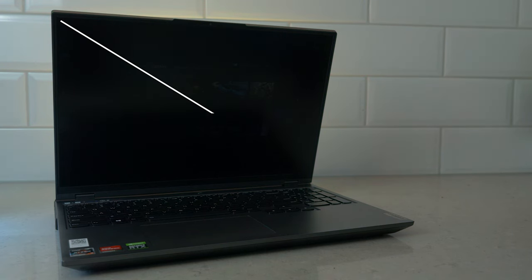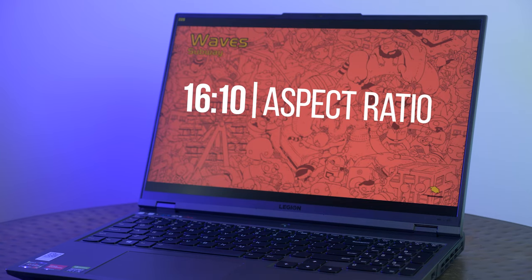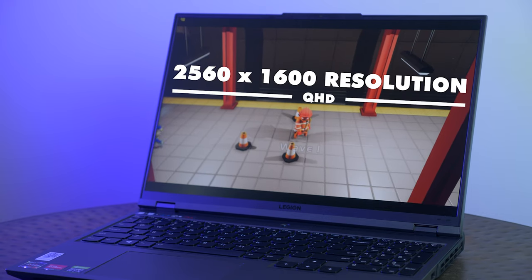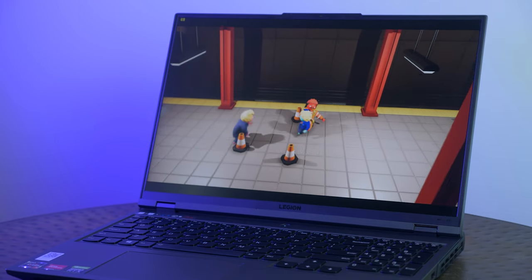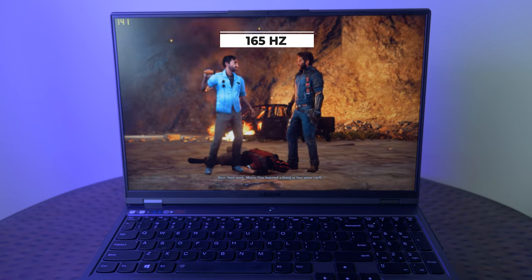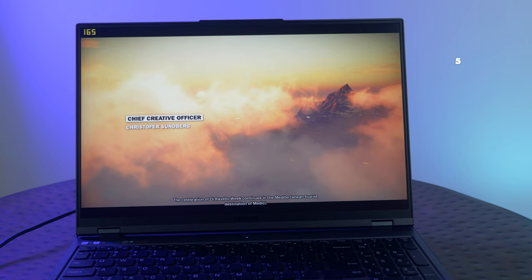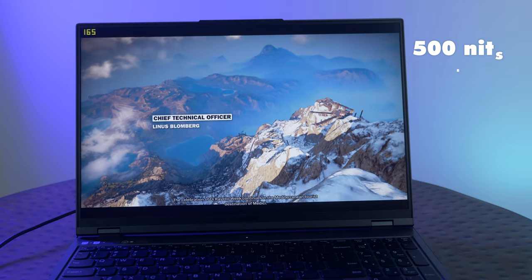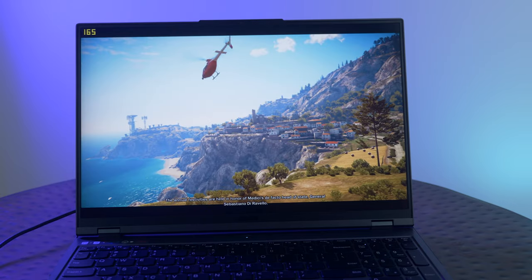This is a 16-inch display with a 16 by 10 aspect ratio, and it's a QHD display — that's 2560 by 1600, capable of 165Hz with a 500-nit panel. So honestly, if you're looking for a gorgeous gaming display on the run, this could be the laptop for you.